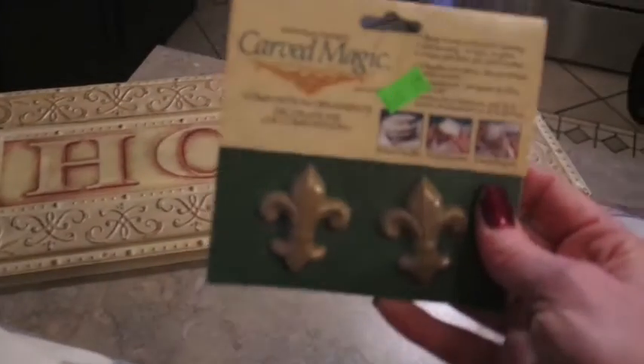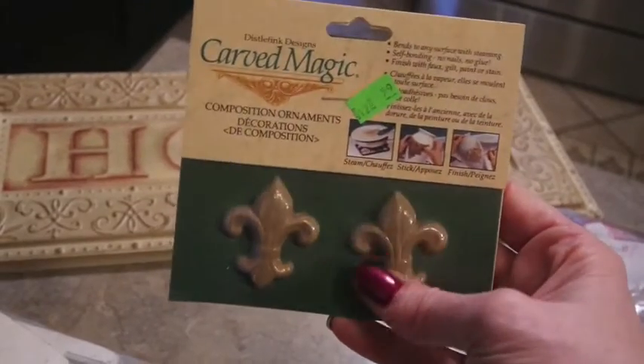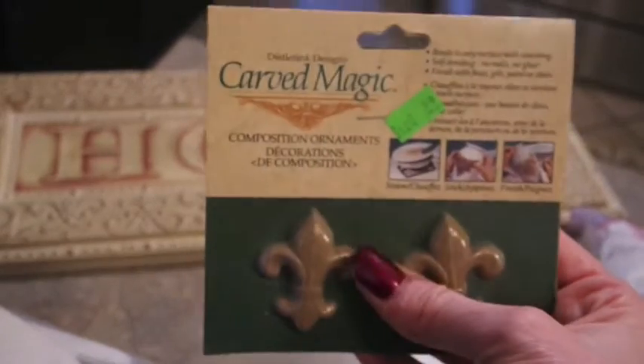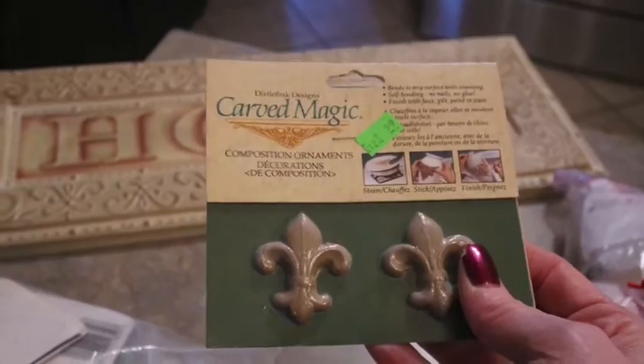This was just a little embellishment for 59 cents. It's a little carved wood fleur-de-lis symbol. You could decorate picture frames, ornaments. I just love that shape - it's really popular - and I could find something to do with it for 59 cents.